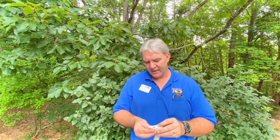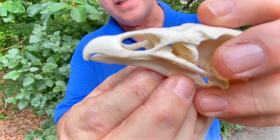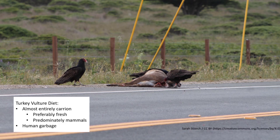Vultures as carrion eaters — carrion, dead things — sometimes seen on the side of the road or animals in the wild. That beak is what they use to tear into carrion, those dead animals. Sometimes the first animals to get to a carcass are the vultures. This is a turkey vulture, and this may be a common scene you've seen on the roads in North Carolina — a roadkill deer with turkey vultures coming in for a fresh meal. Turkey vultures do prefer carrion fresh over something that's rotting, but will eat rotting if that's all they can find. They predominantly eat mammals, but will also eat birds, amphibians, reptiles, or even invertebrates. Occasionally, unfortunately, they also eat human garbage.